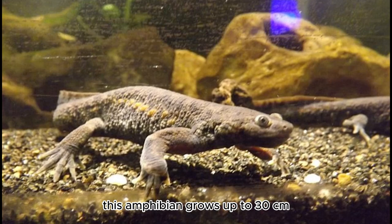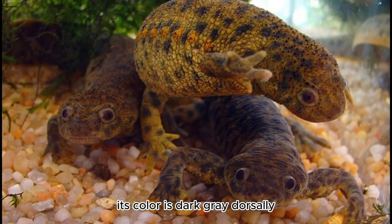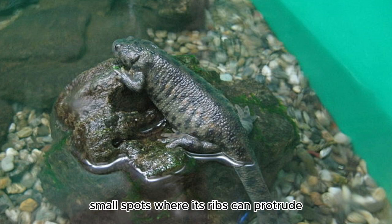In the wild, this amphibian grows up to 30 centimeters, but rarely more than 20 centimeters in captivity. Its color is dark gray dorsally and lighter gray on its ventral side, with rust-colored small spots where its ribs can protrude.